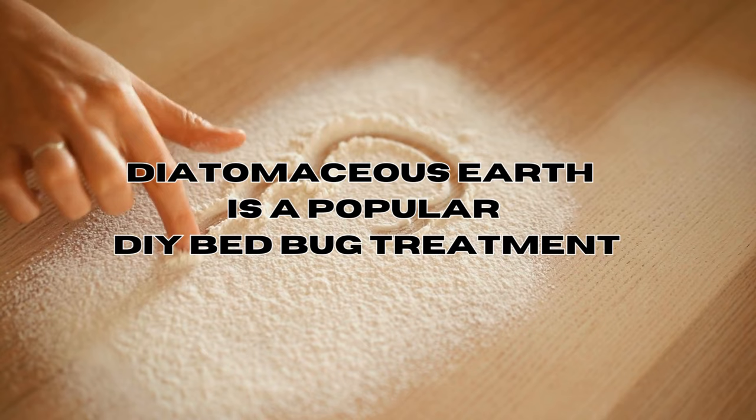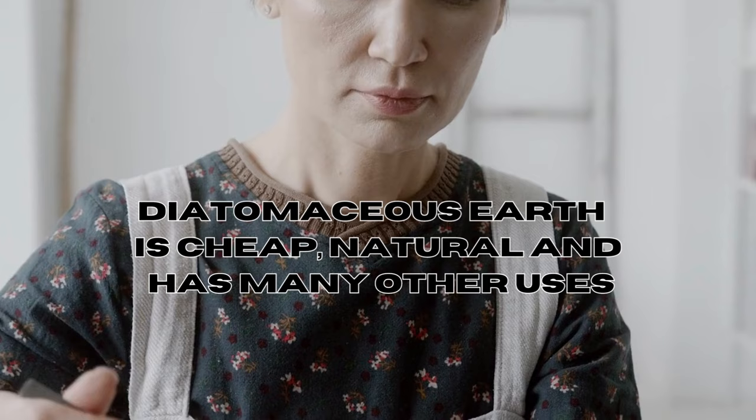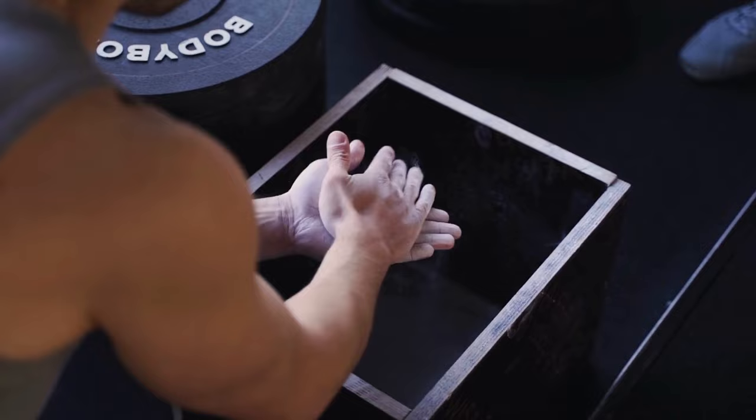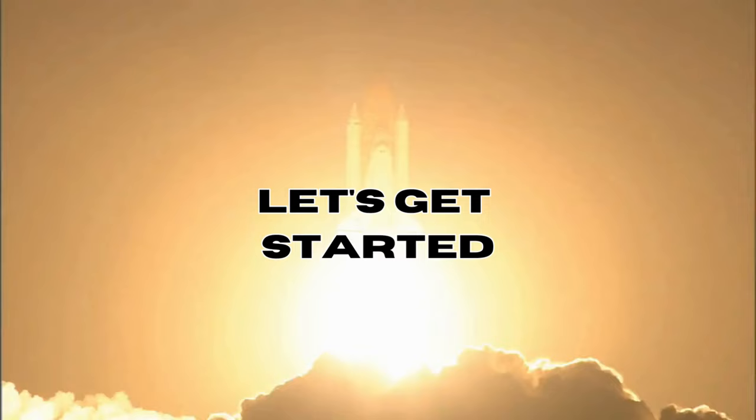Diatomaceous earth is the most popular solution to get rid of bed bugs, and rightfully so. It's popular because it's not toxic, it's cheap, and it has multiple household applications. Plus, any remaining diatomaceous earth can be put to use around the house for other purposes. So let's dive right into the video and say farewell to those pesky bed bugs.